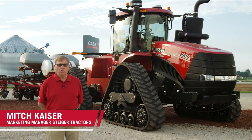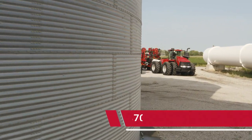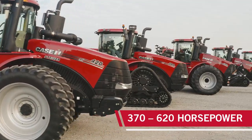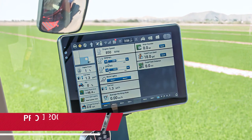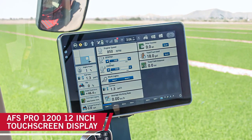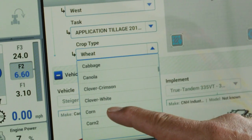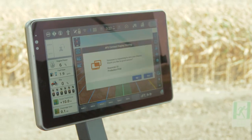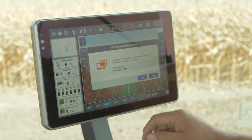Today we're here to tell you about the all-new AFS Connect Steiger tractor lineup. This new line of Steiger tractors brings new technology to you in the marketplace and takes us into a whole new era for Steiger tractors. What we have is the new Pro 1200 monitor that allows you to connect to the farm, connect to the fleet, and connect to data — sending data instantaneously to any operation, crop consultant, or dealer you need to make you more efficient in your farming operation.